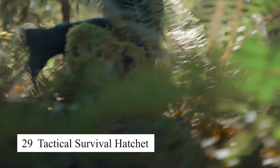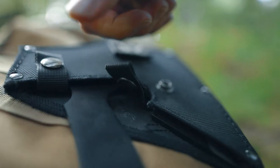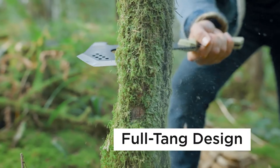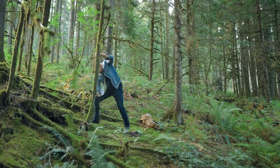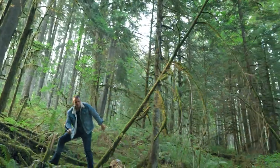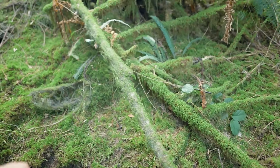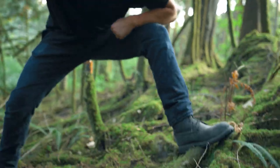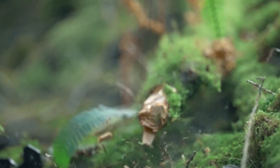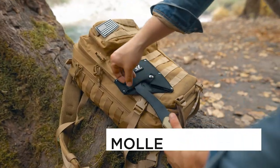The tactical survival hatchet is a versatile and durable tool designed for outdoor survival. With a sharp axe blade on one side and a hammerhead on the other, it's perfect for chopping wood, building shelters, or driving stakes. The hatchet also includes a built-in fire starter, making it an essential tool for any survival kit. Its compact size and lightweight design make it easy to carry on camping trips, hikes, or in emergency situations.